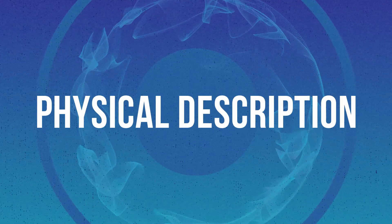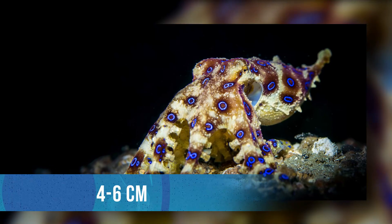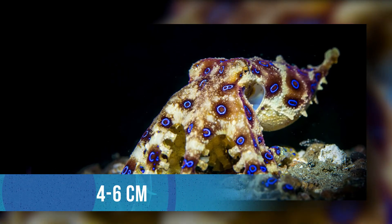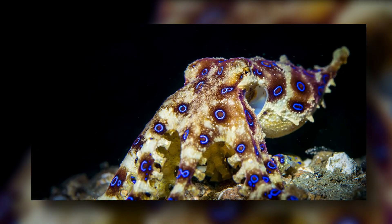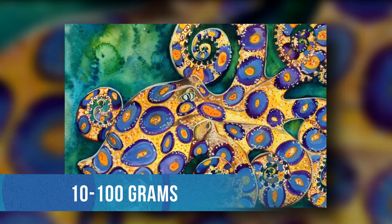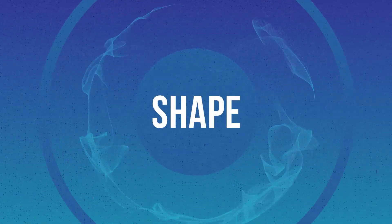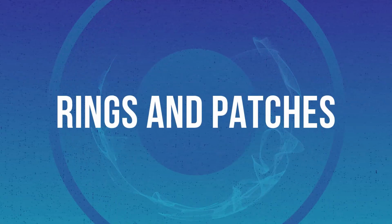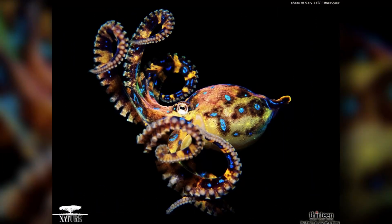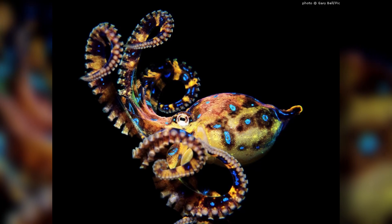Physical Description — Size: The maximum size of these animals can be 4 to 6 centimeters lengthwise, from the top of the mantle to the tip of the arm. Weight: 10 to 100 grams, depending on subspecies and age. Shape: Bilaterally symmetrical. Rings and Patches: They are typically covered with 50 to 60 blue rings along the dorsal and lateral surfaces of the mantle.